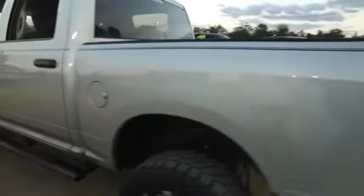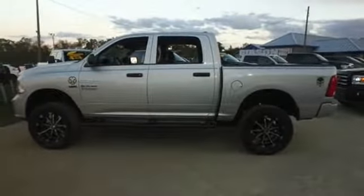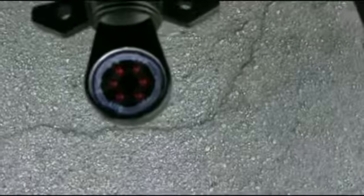Do not wait, do not hesitate, do not procrastinate — this beautiful monster will not last long. Call us now. Your flashers are in working order.